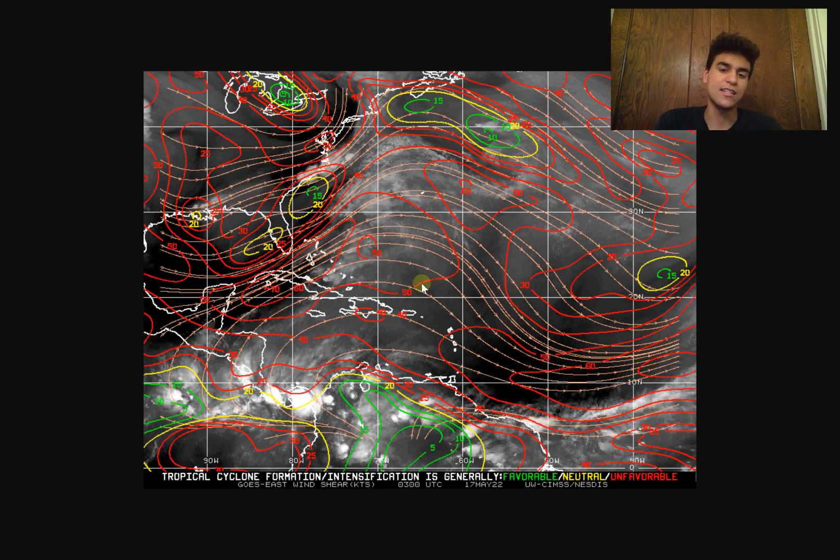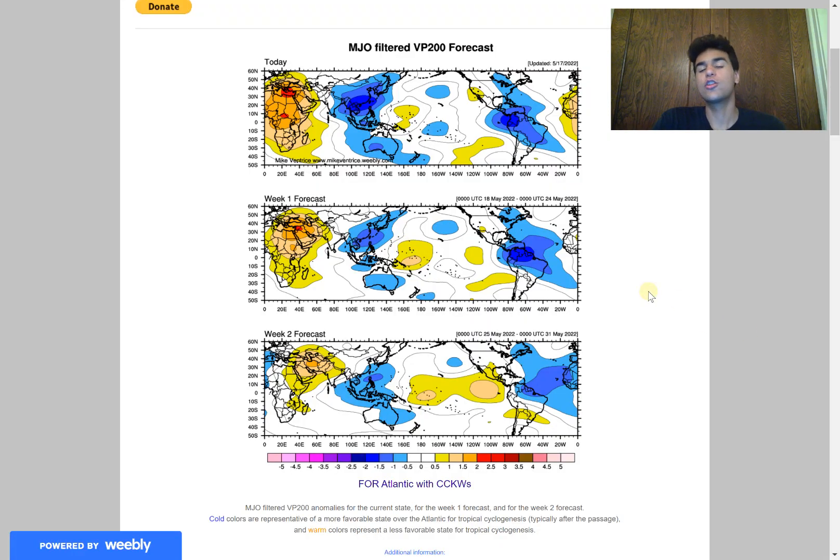Looking at the current wind shear map, pretty much the entirety of the Atlantic is experiencing wind shear that's far too strong for any tropical cyclone development. But look just to the southeast of this area of convection — we do see lighter than average wind shear, and I expect that to move northwestward along with this upper level ridge, which would induce a favorable environment for potentially Tropical Storm Alex to form.